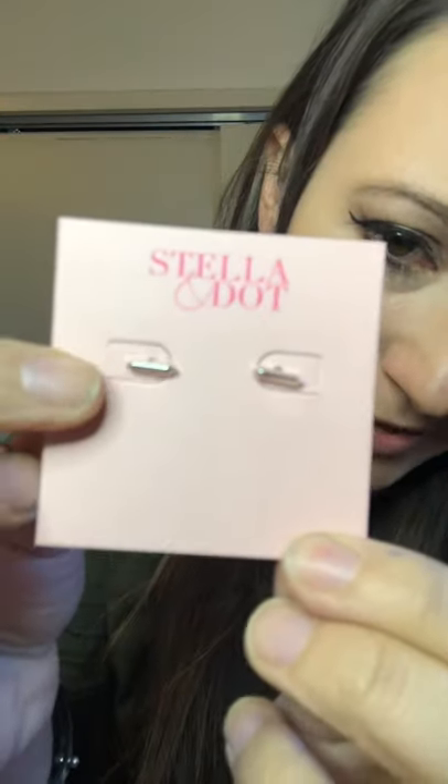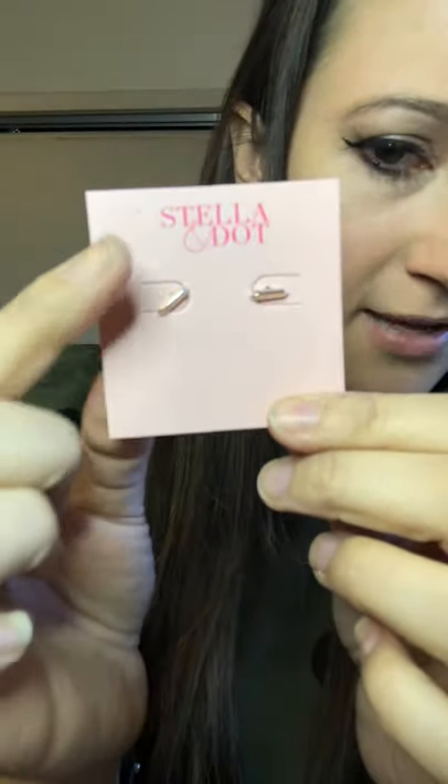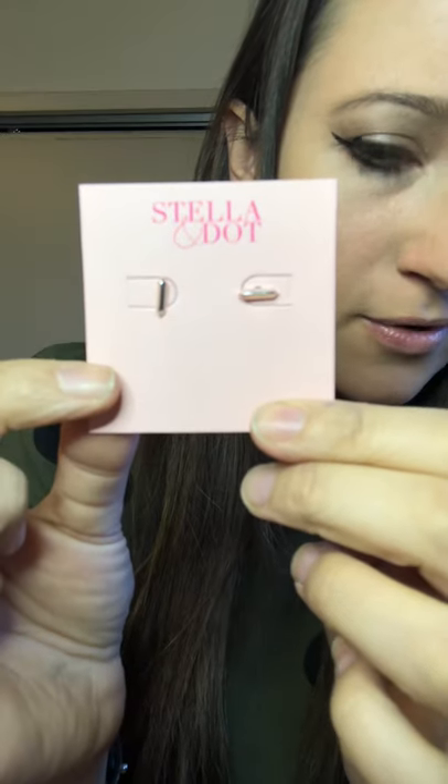These are actually the rebel studs. Another motif is going off of our rebel collection — they actually took the rebel collection and made them tiny little studs. They're so cute. I think these are only $19. I got them in silver — I think they're also available in gold, and you can wear them either vertically or horizontally. These make a great gift for 19 bucks, just cute little earrings for every day.